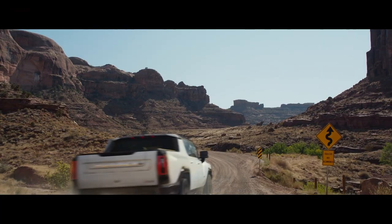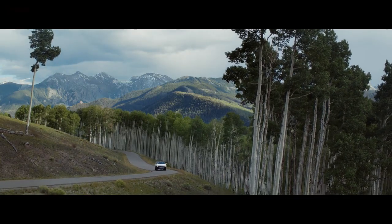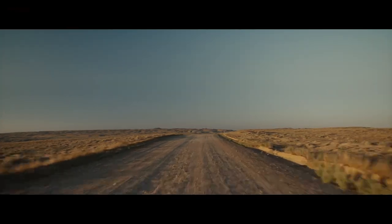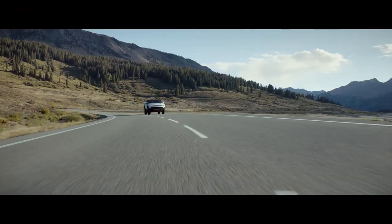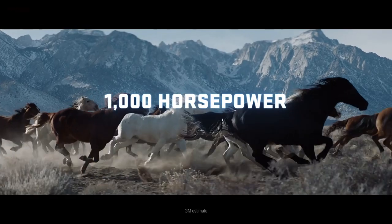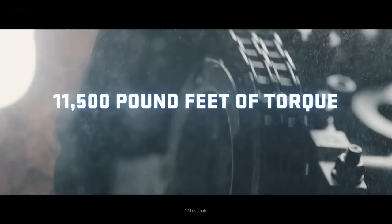There's also an off-road mode described as a kind of Baja mode for fast running. According to GMC, this truck is supposed to be able to go fast off-road — why not, since this is the halo truck for them. And as Rich said, from the front it has that wide stance of a Ford Raptor, so yes, they're targeting all of those competitors.